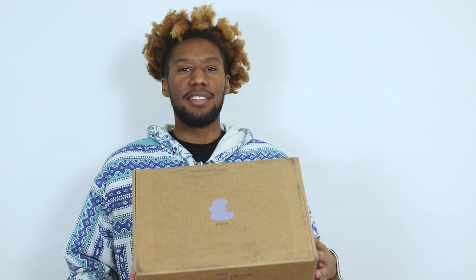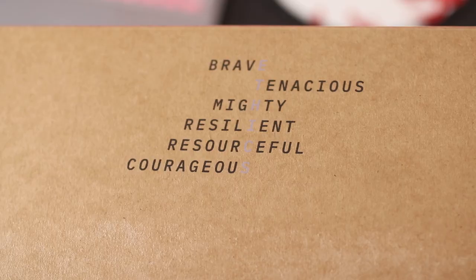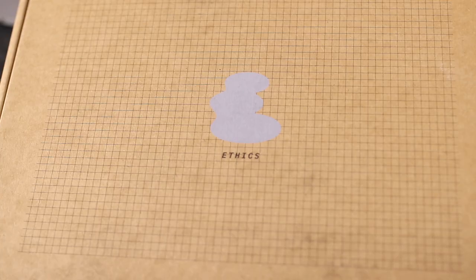Let's get into the features of the Ethics Brand LG 1. I feel like you have to start with the box — this is a new brand with new ideas afoot. The Galloways have a few words written on the box to show what ethics mean to them: brave, tenacious, mighty, resilient, resourceful, and courageous. You have a grid going across the top of the box with the Ethics Brand logo smack dab in the middle.